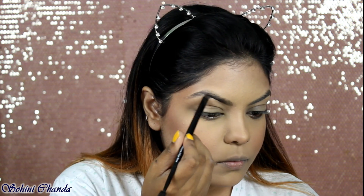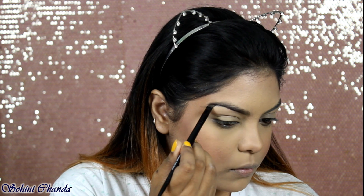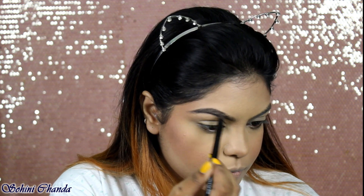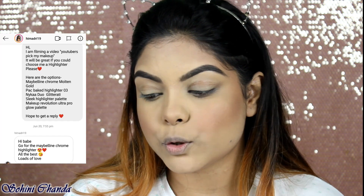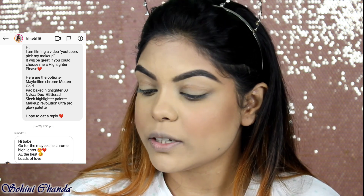For blush, I DMed Deblina — she's a sweetheart and a very good friend of mine. The options were YBP Color Cream, Maybelline Blush Palette, NYX Blush Palette, Sugar Blush, and Faces Canada Blush. She replied 'Sugar Blush,' so I'll be using the blush from the Sugar Face Palette.